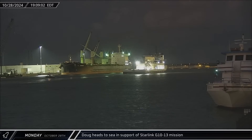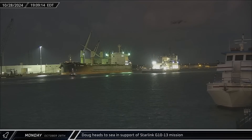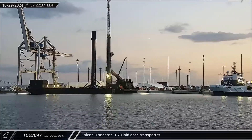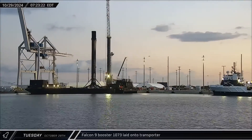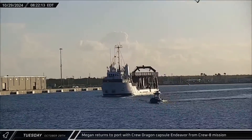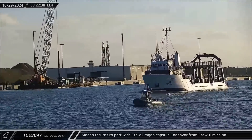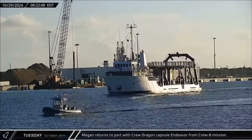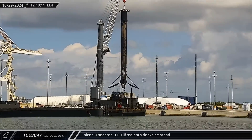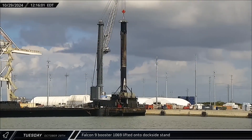Doug also headed out to sea once more, joining a short fall of Gravitas in supporting Starlink 10-13. Booster 10-73 wrapped up its stay at the dock on Monday and was laid horizontally for transport back to Roberts Road. Megan returned to port with Crew Dragon Capsule Endeavour after Crew-8 successfully completed its extended mission to the International Space Station. Booster 10-69 was lifted off Just Read the Instructions and set down at the docks early in the afternoon, taking Booster 10-73's place.